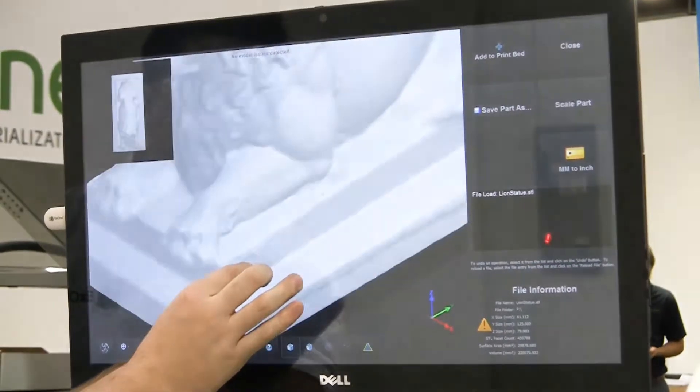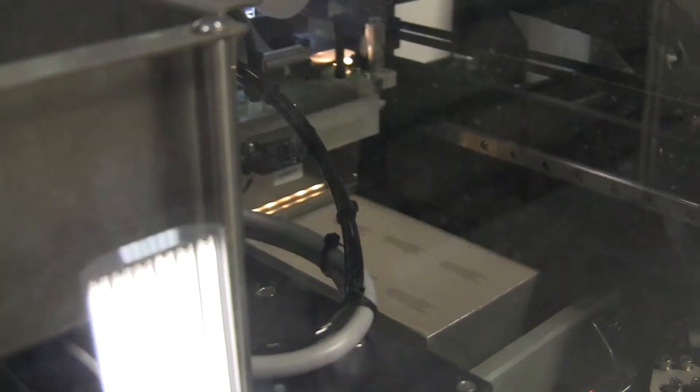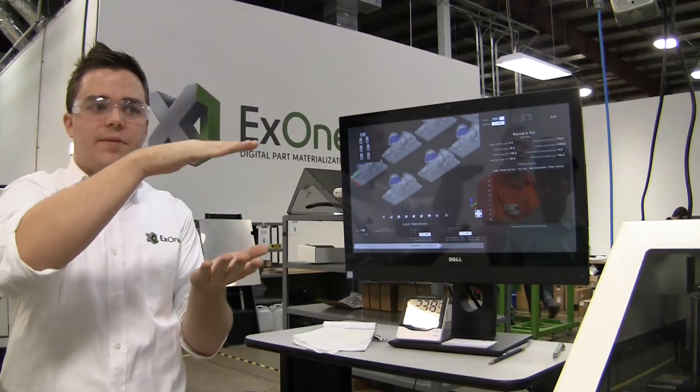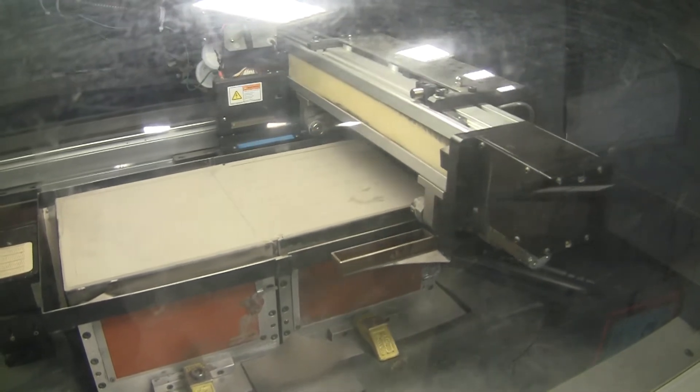It all starts with a 3D design on a computer that can be sent to a cool machine — it can be almost anything. The machines lay out a really fine metal powder in stacked thin layers. Then a kind of glue is put between each layer, and slowly the part gets filled up.